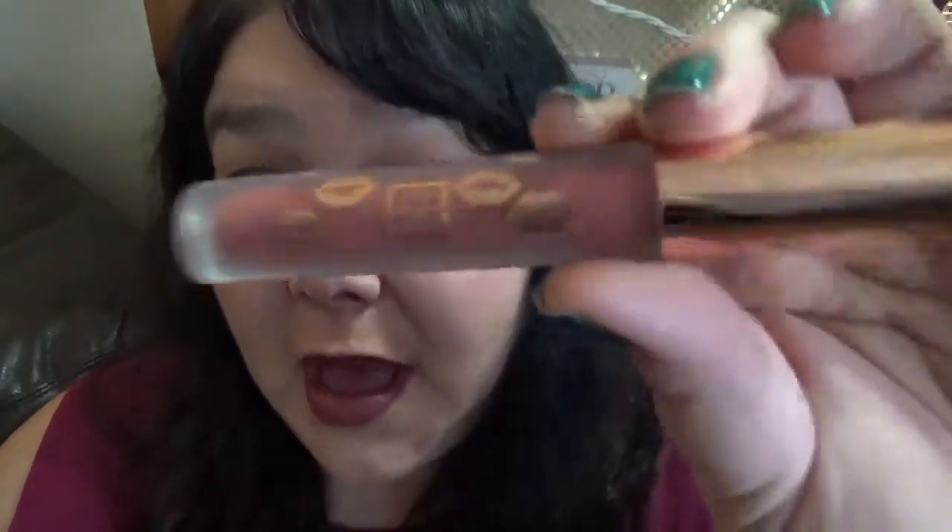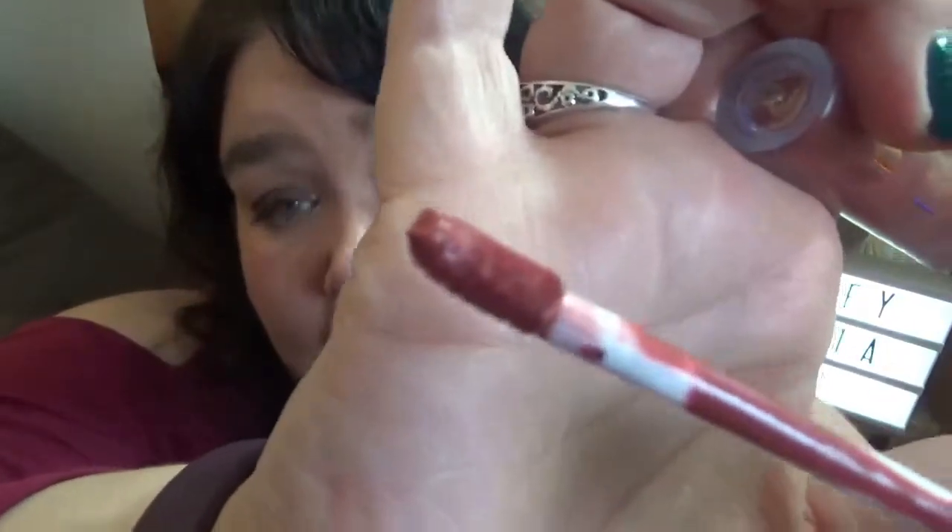This is from the brand The Beauty Crop, which I got in a BoxyCharm. It's your typical doe foot applicator and a color that's very me — I love this color. But I cannot stand this formula. It's actually what I have on right now; it gets so dry and crusty and disgusting. I put a Marc Jacobs lip gloss over top and even that barely saved it. If the Marc Jacobs lip gloss can't save you, nothing can. Getting rid of it.